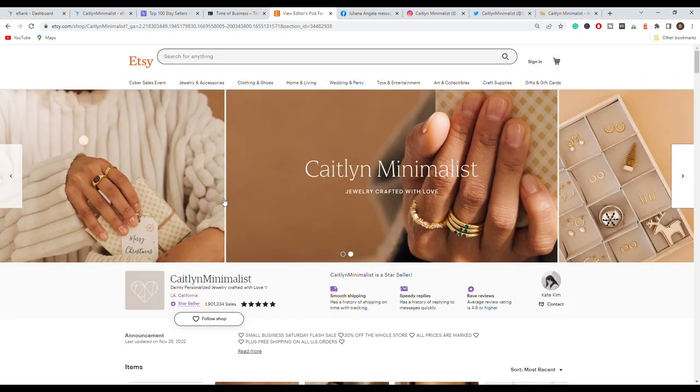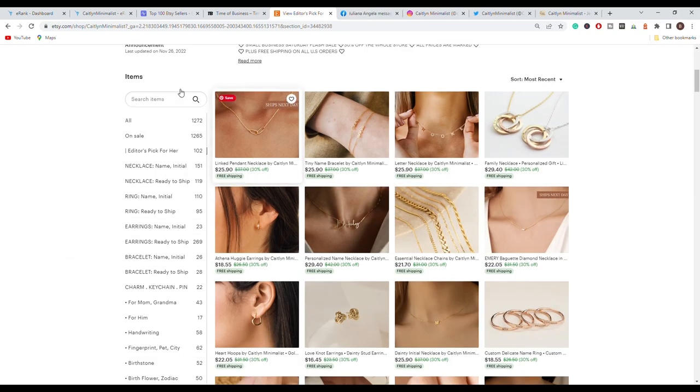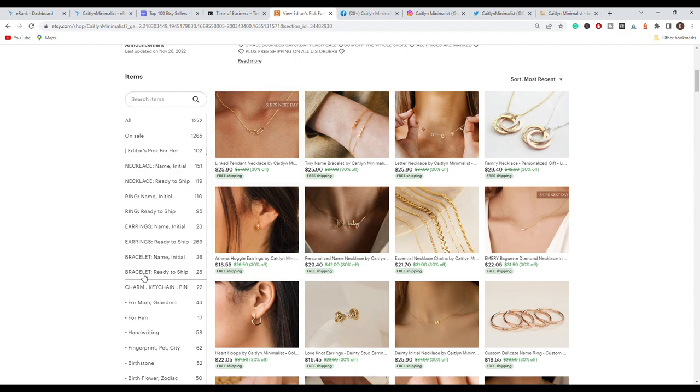If you sell different types of products, make sure to look at the kinds of collections and keywords your customers are searching for. People are searching on Google for necklaces or personalized necklaces, and those collections can be featured on Google, giving you a lot of organic traffic.